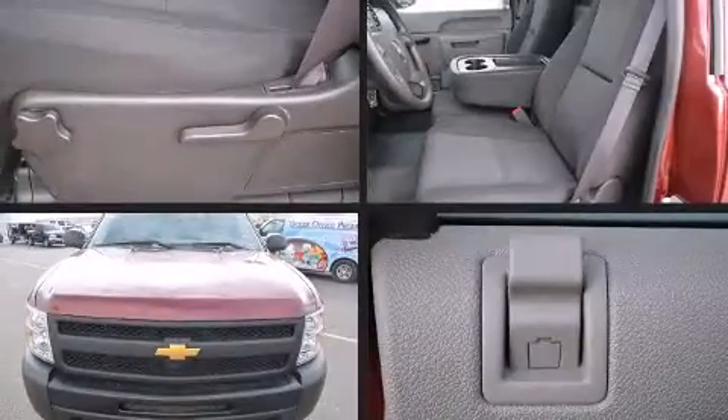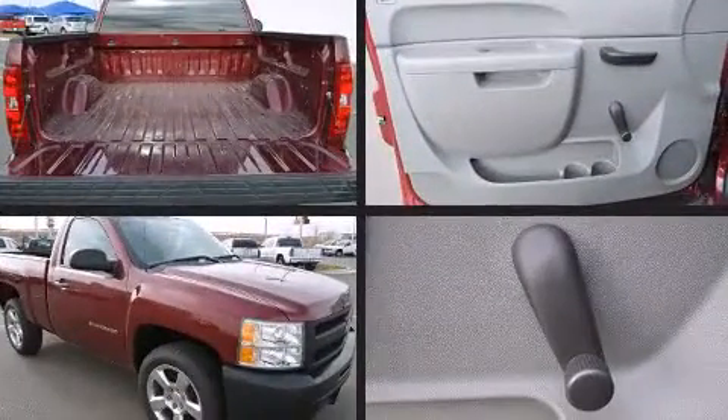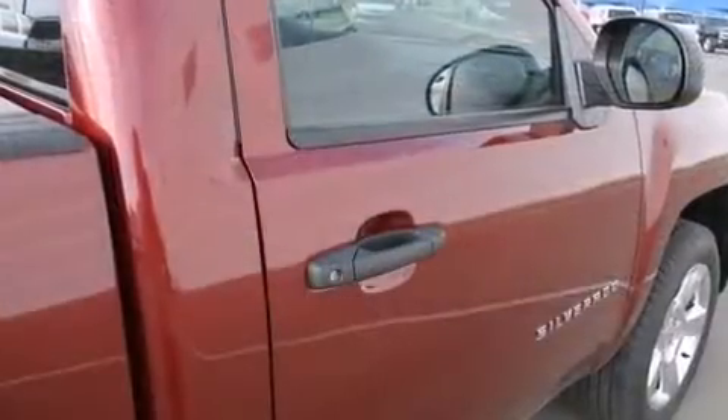Step into the 2013 Chevrolet Silverado 1500. With less than 4,000 miles on the odometer, this two-door truck excels in its class and is equipped to provide comfort, safety, and style.